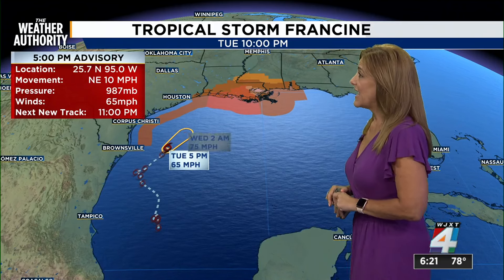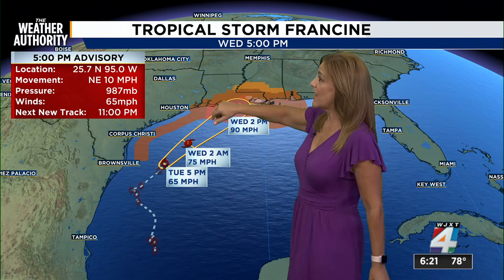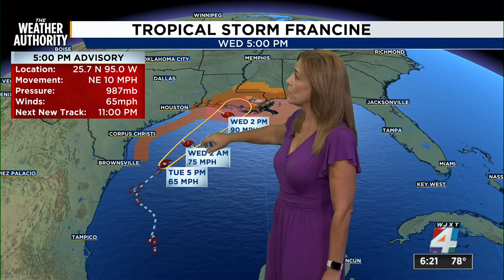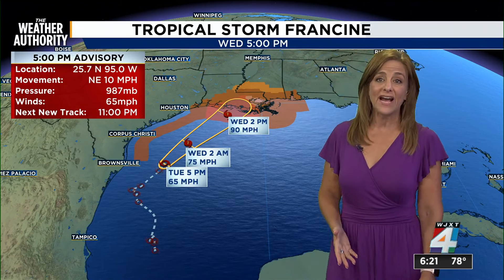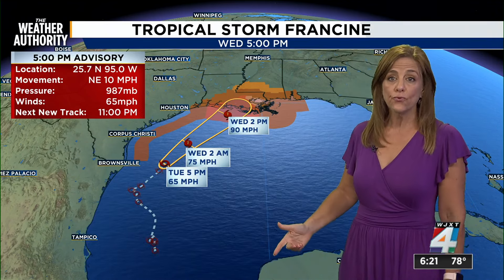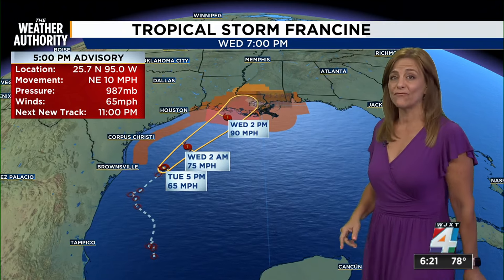Tropical Storm Francine is now moving to the north-northeast at 10 miles per hour with 65 mile per hour winds. Once it gets to 74, that's when it becomes a Category 1 storm. We're keeping an eye on that — pressure continues to drop. The next track will come out at 11 p.m. tonight, with another advisory at 8 o'clock Eastern time. Watches and warnings are now up — storm surge watches and tropical storm warnings all the way to the border of Alabama and Florida.